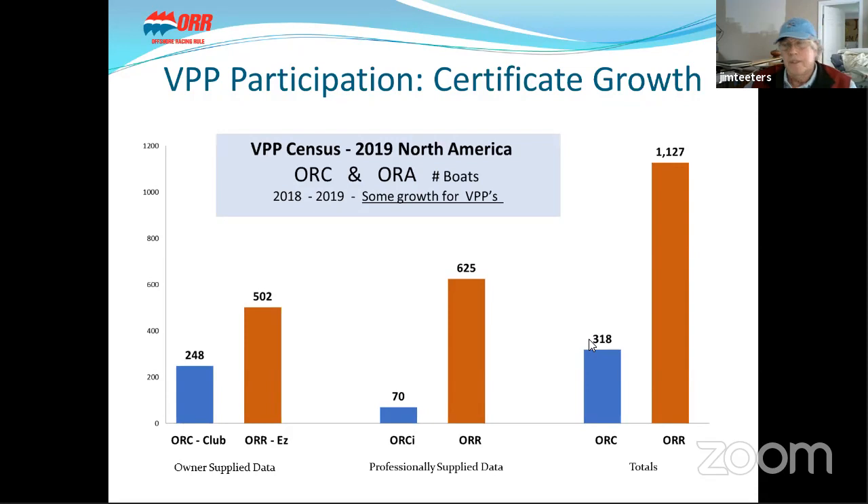Adding to a graph that Dobbs Davis presented a week ago, this is a slide from our executive director John Horton showing VPP handicaps in the United States and the growth we've had in 2019. We had 248 ORC Club and 502 ORR-EZ certificates. There were 70 ORCI and 625 ORR certificates in a non-Bermuda race year, for a total of 318 ORC and 1,127 ORR. We're seeing quite a few more people opting to investigate the benefits of VPP handicapping.